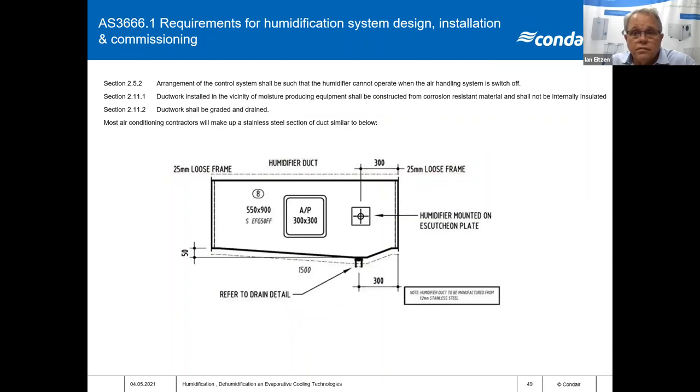Some other considerations in humidification are the requirements of AS3666 Part 1. The humidifier that's installed, no matter what it is, needs to interlock with the air handling unit system. The ductwork — specifically the humidification section of ducting — needs to be constructed of a non-corrosive material. Typically contractors use stainless steel 304 or 316 to build that section. It needs to be graded or drained to a point. The length of the humidification section needs to be considered and matched with the humidification technology you intend to use and the absorption distance of that technology.